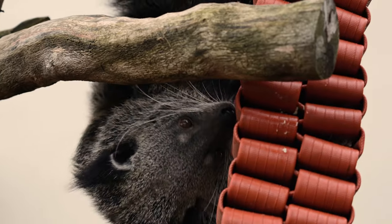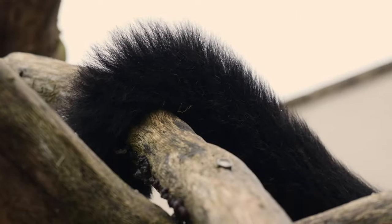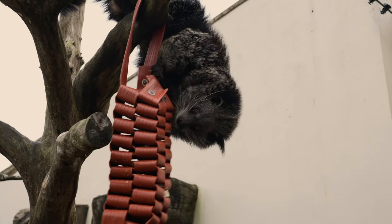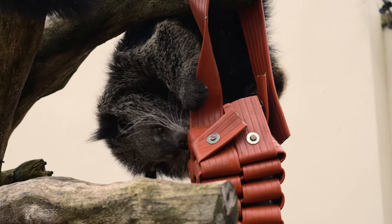You'll see there she's using her claws to grab hold of the hose, but she's also using her tail. She's got a prehensile tail and that is grasping the branch so that she can dangle to try and grab that banana. So it's really making her exercise and work for it.